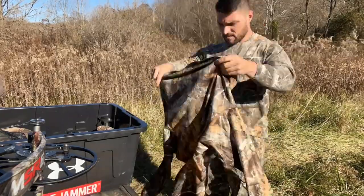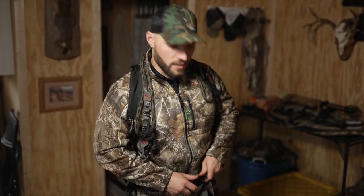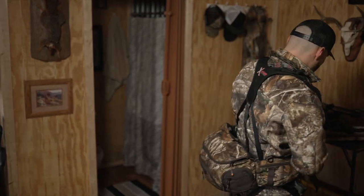If I'm hunting locally, I get dressed in this cabin and then head out to the truck. Before I get in the truck, I run my Ozonics in there to kill that human odor. If I'm traveling, I won't even put my camo on until I get to my hunting spot. Come with me — we're headed to the truck and I'm going to show you how I stay scent free all through the hunt and even after the hunt.